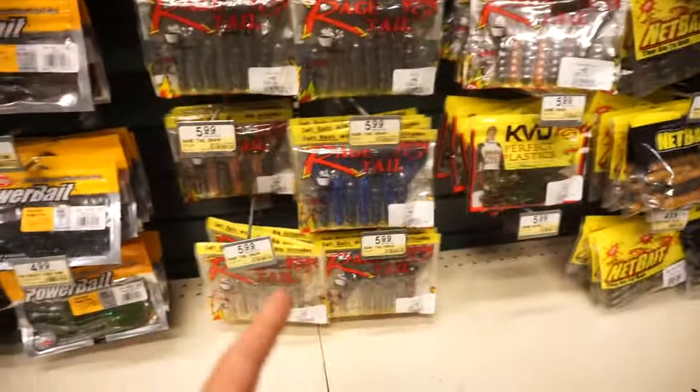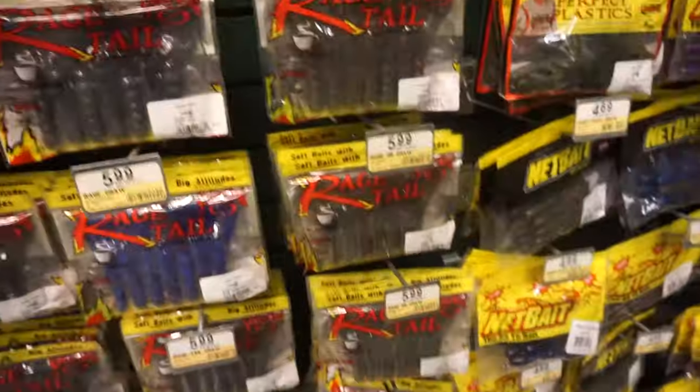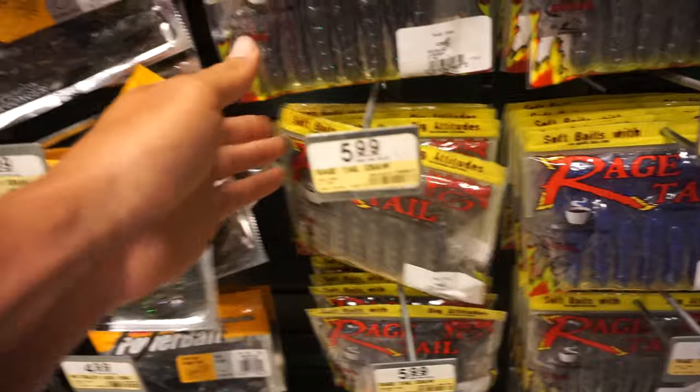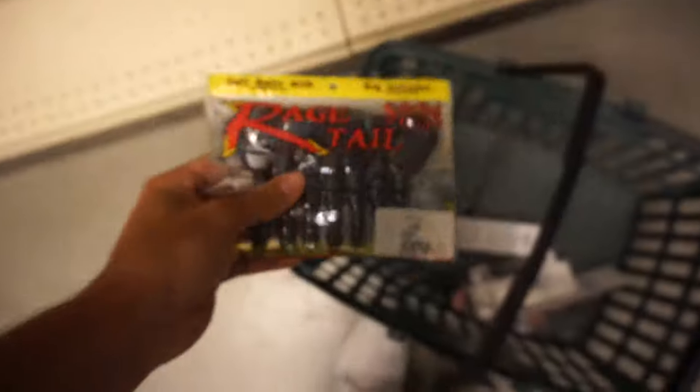I just ordered this color of Rage Crawl online — they don't have it here, so I'm glad we ordered those. And honestly, you can't go wrong with these June bugs — I'm gonna grab a pack of these.